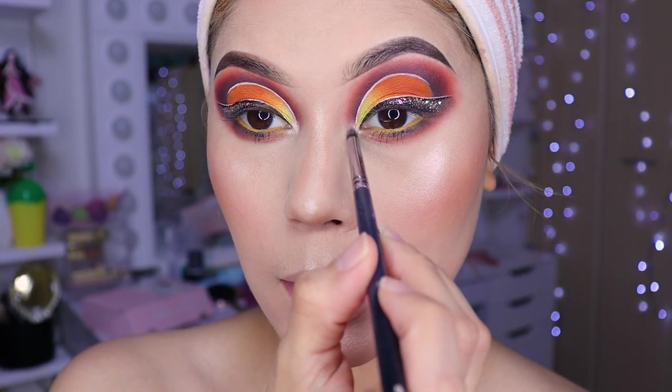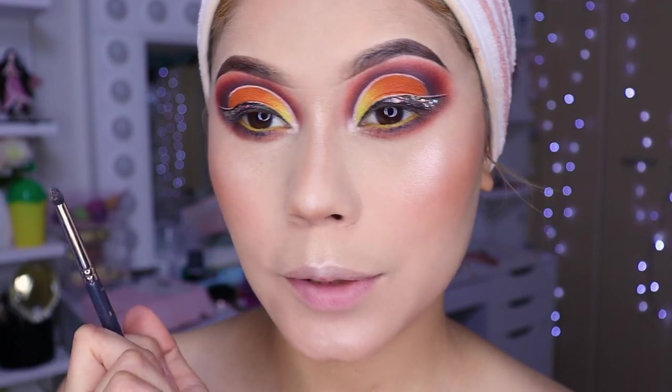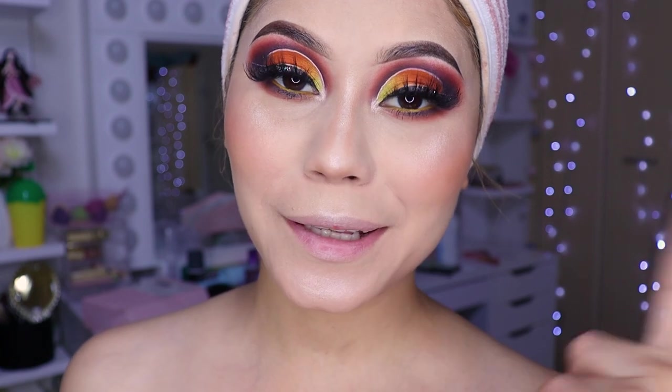So we don't waste the highlighter, let's put a little in the inner corner of the eye — but I think it would be too much white and look a bit over-the-top, so let's leave it. We'll do it in another makeup. I already put on the lashes — they're the Shibuya ones. I think Shibuya works with most makeup looks, that's why I love Beauty Kimochi lashes.